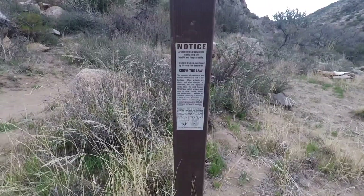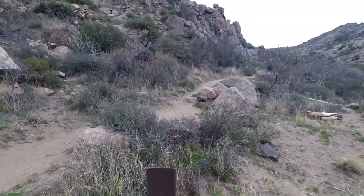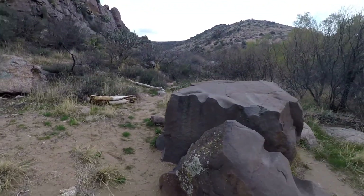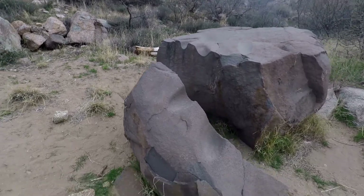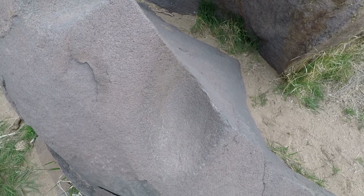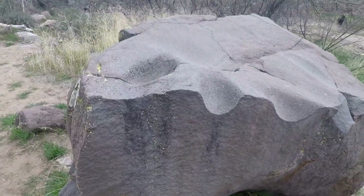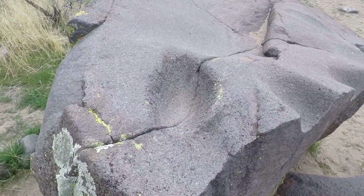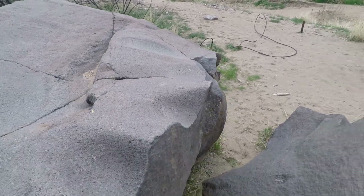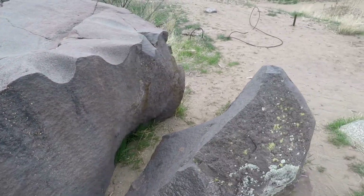A lot of people used to live out here back in the day. Here's a boulder that's been broken — they used this to grind their corn with a stone. You can still see the impressions left in the rock. Before this boulder broke, they would stand here and grind their corn flour or whatever they had.